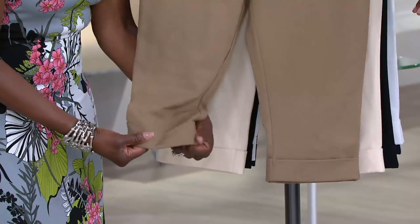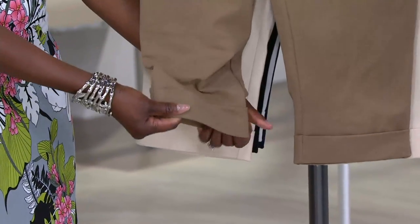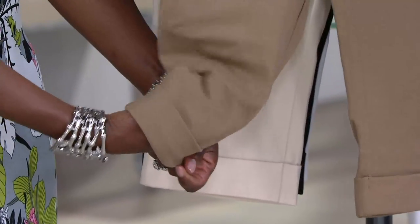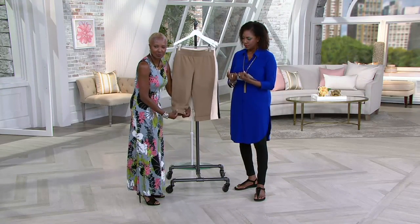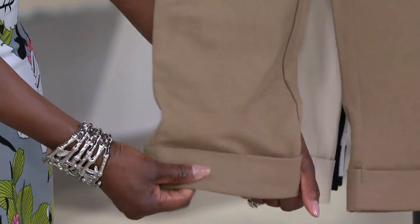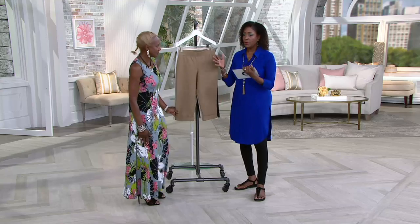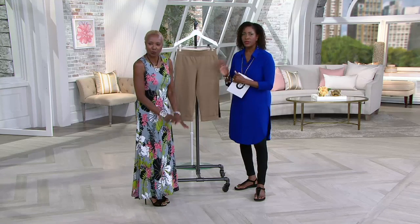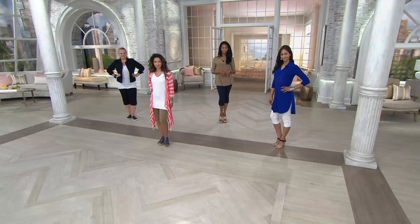That additional little spandex in the waistband really helps to flatten out that tummy. And even with that cuffing, you can see that you've got great movement and you don't have to worry about it. Someone will say, well, I have an athletic calf or whatever — no problem. This has that great spandex that moves really nice with you. It is meant to be fitted, so just know that if you want something a little looser, there are other pants available on QVC.com.